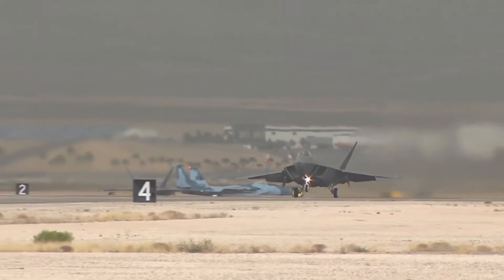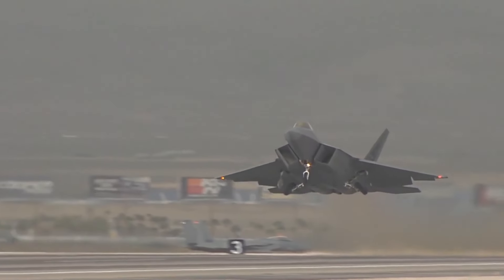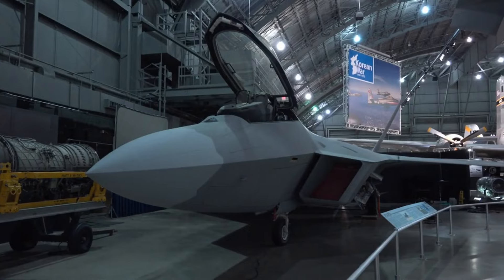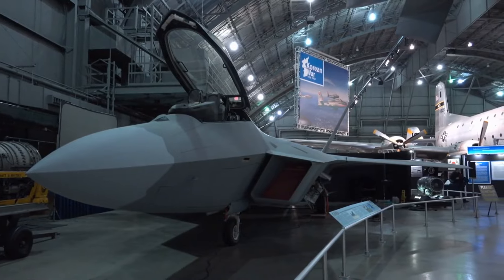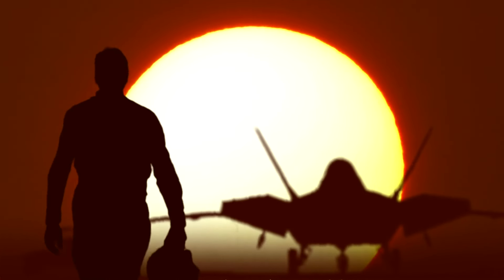Despite its unmatched capabilities, the F-22 program faced budgetary and operational challenges during its development and deployment. High costs limited the production run, and the fleet size remains relatively small compared to other fighter aircraft. Moreover, the F-22's software and avionics require periodic updates to maintain its technological edge.